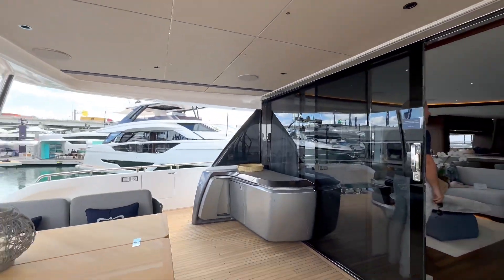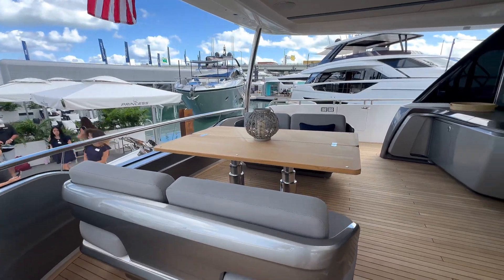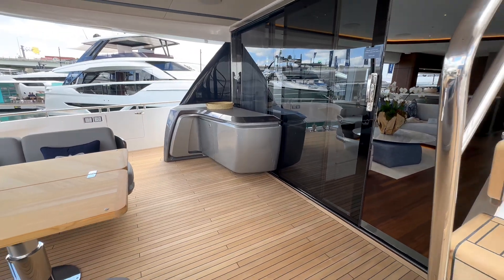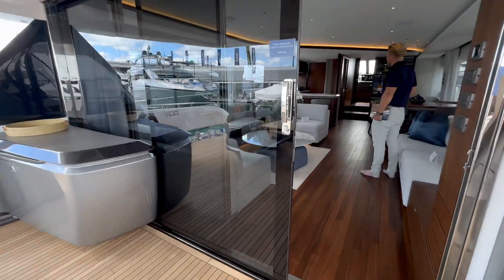They carry a gloss finish on the furnishings, which seems to be a theme throughout. Great attention to detail maintained on the teak as well — beautiful bow.